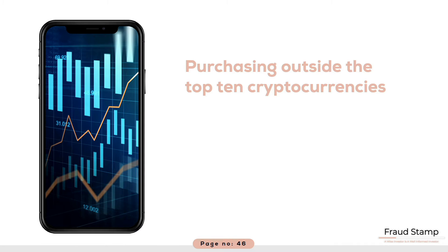In our next lecture, we are going to look at what happens if you want to buy cryptocurrencies that are outside the top 10. There are other alternatives to purchasing or owning bitcoin or ether directly.